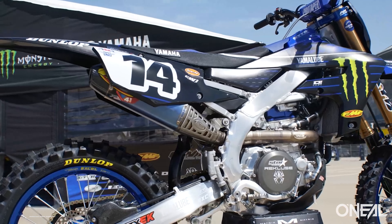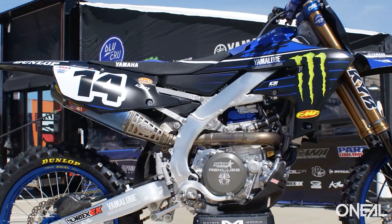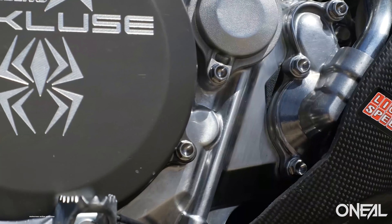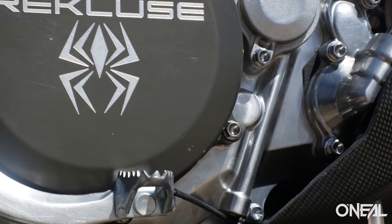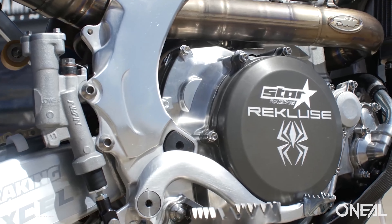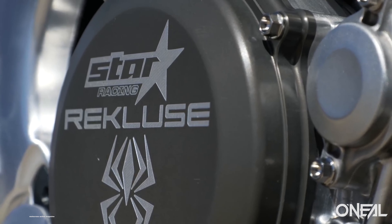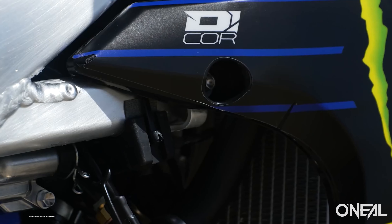We like the air forks and we like the spring forks from KTM. Yamaha sells production bikes with SSS spring forks from KYB — we love them on the YZ250F and YZ450F — but the Star Racing Yamaha guys are running air forks. I'm a little embarrassed to say I didn't know that before.